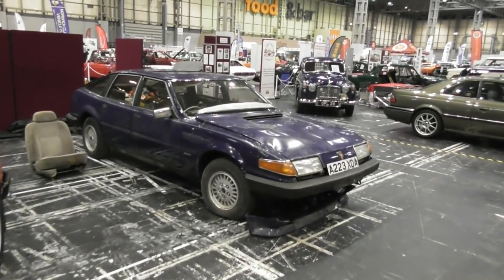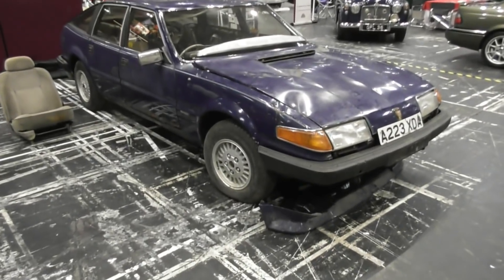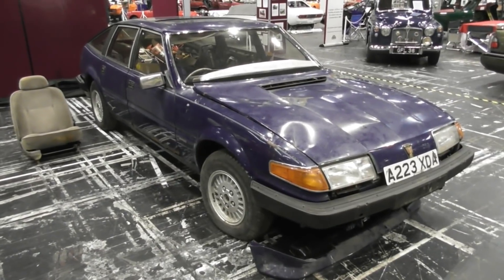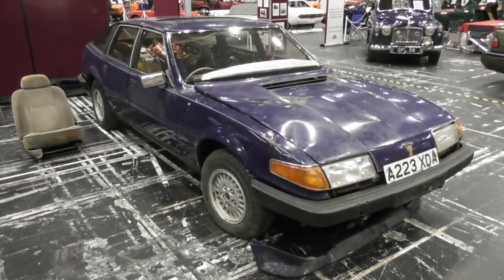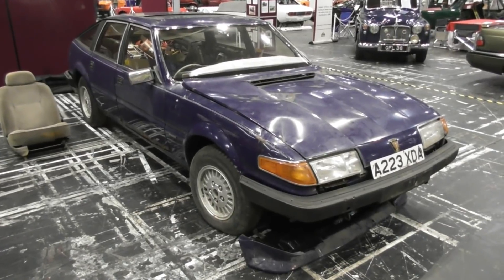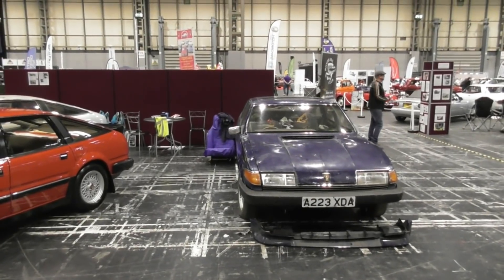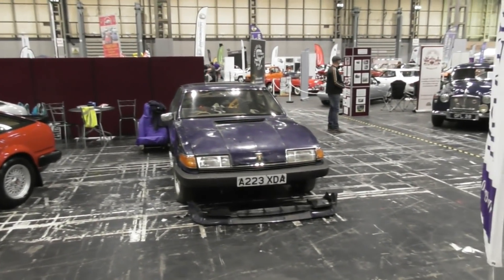My plan for my blue one is to get the mechanicals right and then just leave all the dents in it and roll around in it like that. I'm going to get all my kit out now and go create a shopping list of Jubilee clips and all the other stuff I need to keep me going through this weekend watching bits back together.